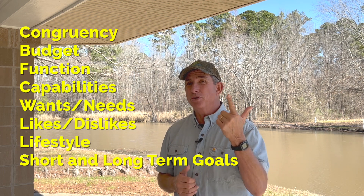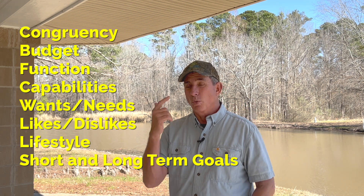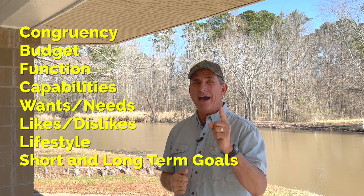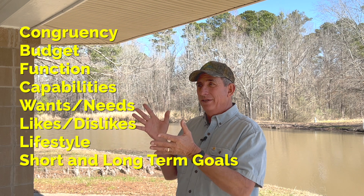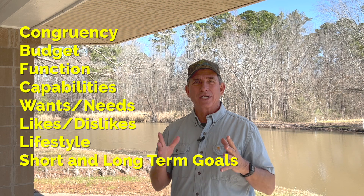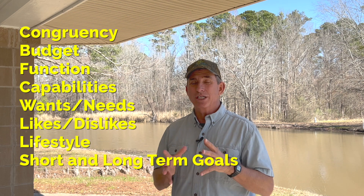Here's a key — beyond all the questionnaire — for you to be successful and rewarded at the end with a good landscape project: Number One, congruency. Number Two, stick to a budget. Number Three, the function of the landscape. Your capabilities, your wants and needs, your likes and dislikes — it's okay to have what you like, and make sure you don't have things you don't like. Congruency between the two of you on likes and dislikes, your lifestyle, and your short- and long-term goals for where you're living. That will get you off to a very good start.